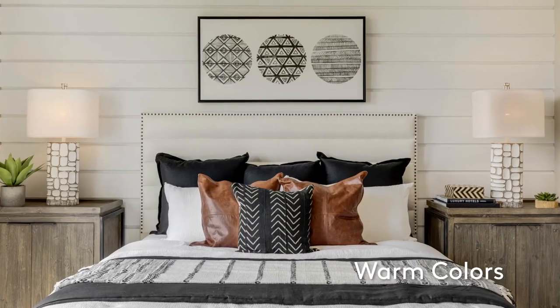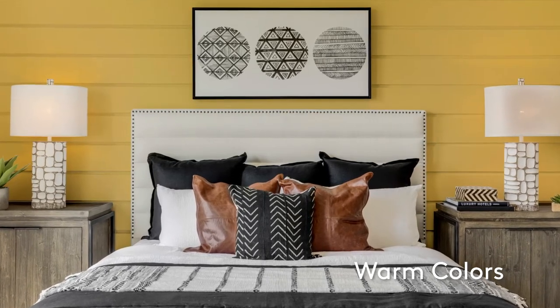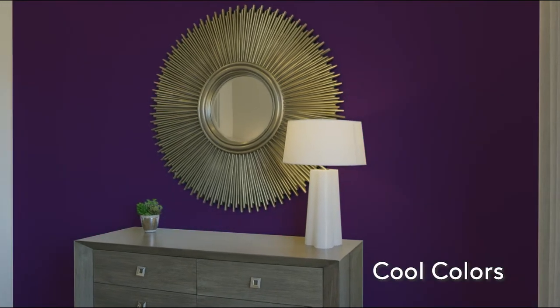Warm colors tend to be orange, red, and yellow. Cool colors are your greens, blues, and purples.